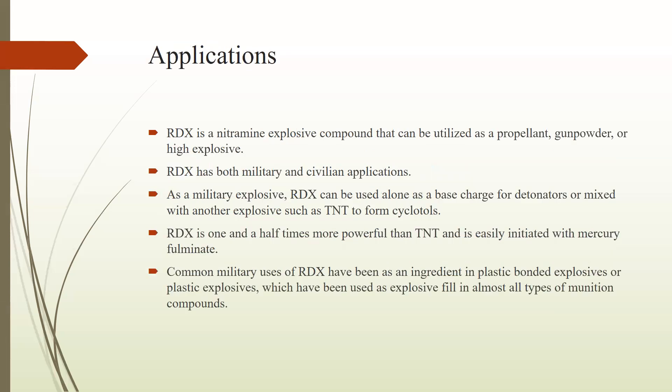Here we have some applications of this explosive. As a nitramine explosive compound, it can be utilized as a propellant, gunpowder, or high explosive. It is used in both military and civilian applications. As a military explosive, RDX can be used alone as a base charge for detonators, or mixed with another explosive such as TNT to form cyclotols. Cyclotols contain both TNT and RDX explosives as a mixture.